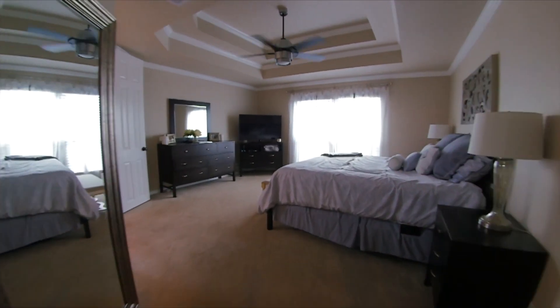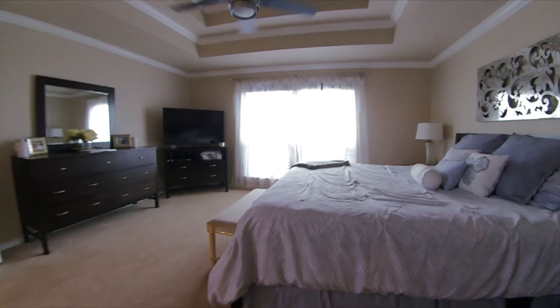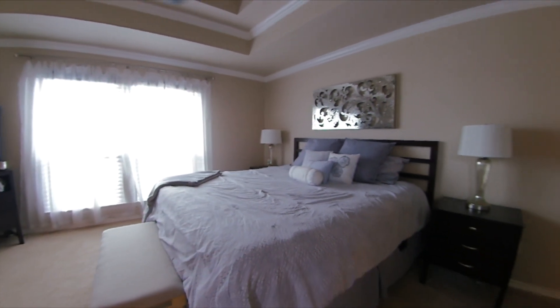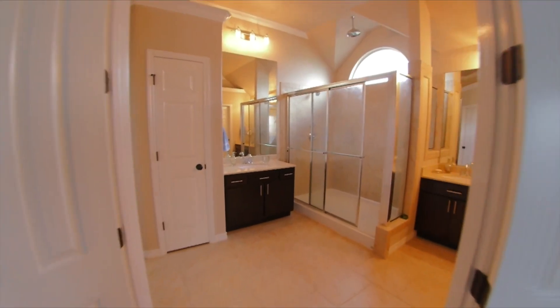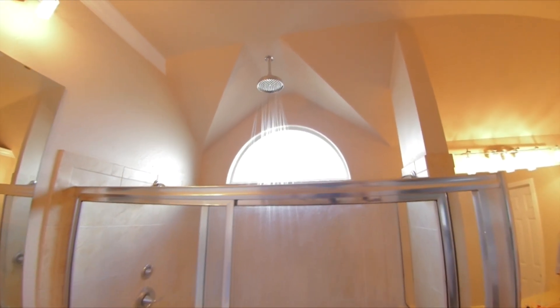As you enter into the secluded master suite, you will be amazed by the amount of space offered. With a spa-like master bath including his and her sinks and an exquisite walk-in shower with rainfall shower head.